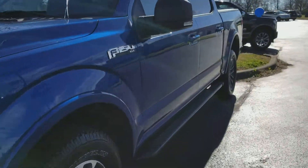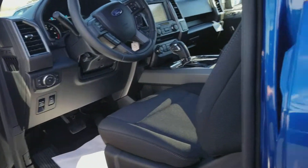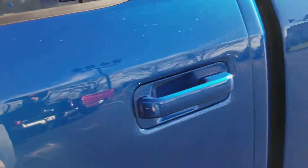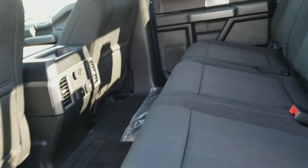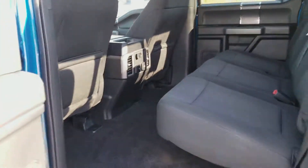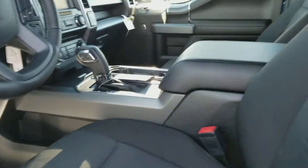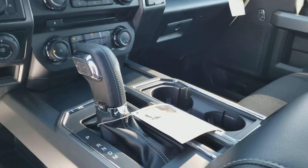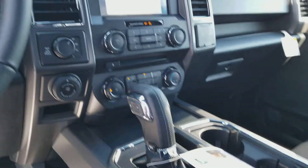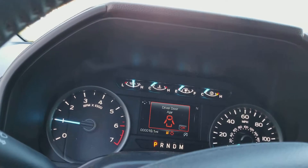Let's take a quick peek inside. Being a crew cab, it does have a whole lot of room in the back — more than I think any other truck in this class, which makes it almost a family vehicle if you want to think of it that way. And here you do have the console, the shifter in the console, SYNC 3, and there are your gauges.